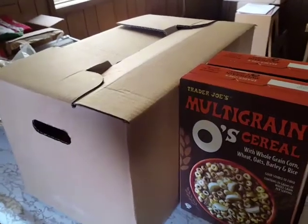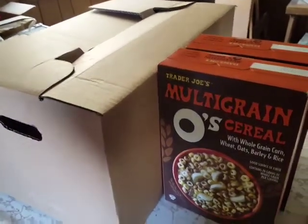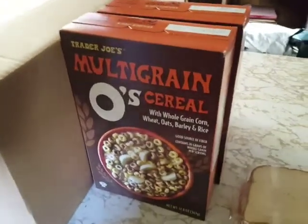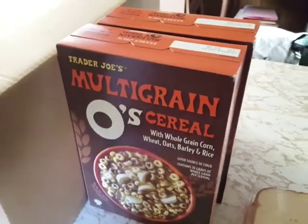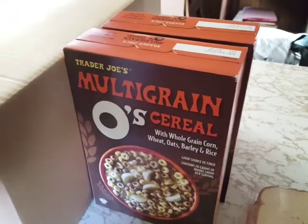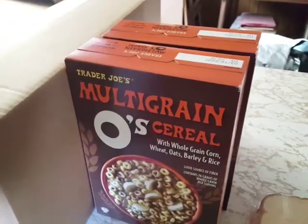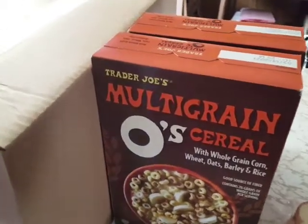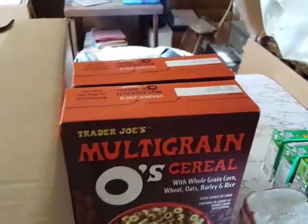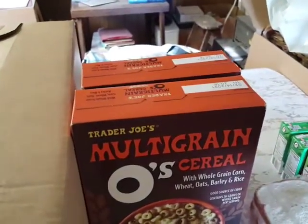I also got the pantry boxes, and we got some Trader Joe's multi-grain O's cereal on the side, and that is pretty cool. Trader Joe's is kind of an upscale brand, if I remember correctly, so that's cool to get some of that. So I'll open this up and we'll see what's inside in a second.